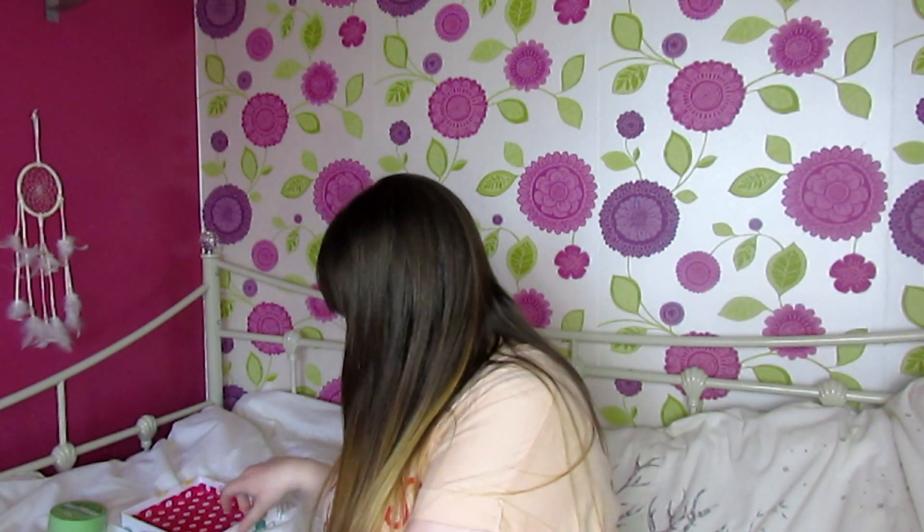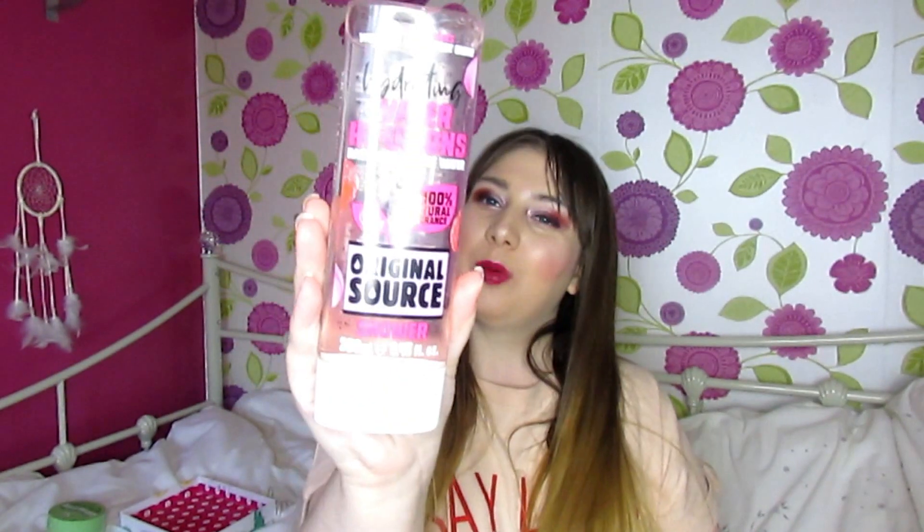Then there's this Original Source water-infusing raspberry and rose water shower gel. I love using Original Source — you can really smell the rose in it, it smells incredible. I actually love using rose-scented and rose water stuff, so I can't wait to use that.